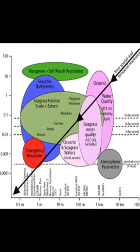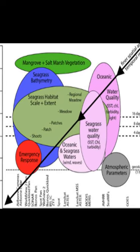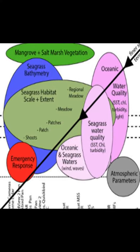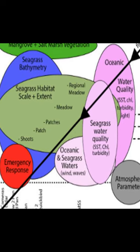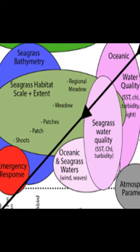Satellite imagery offers a more cost-effective way to monitor reefs, providing broad-scale data that can be used to identify trends and make informed decisions. The latest satellite imagery has improved greatly, allowing researchers to detect subtle changes in reef structure and composition.